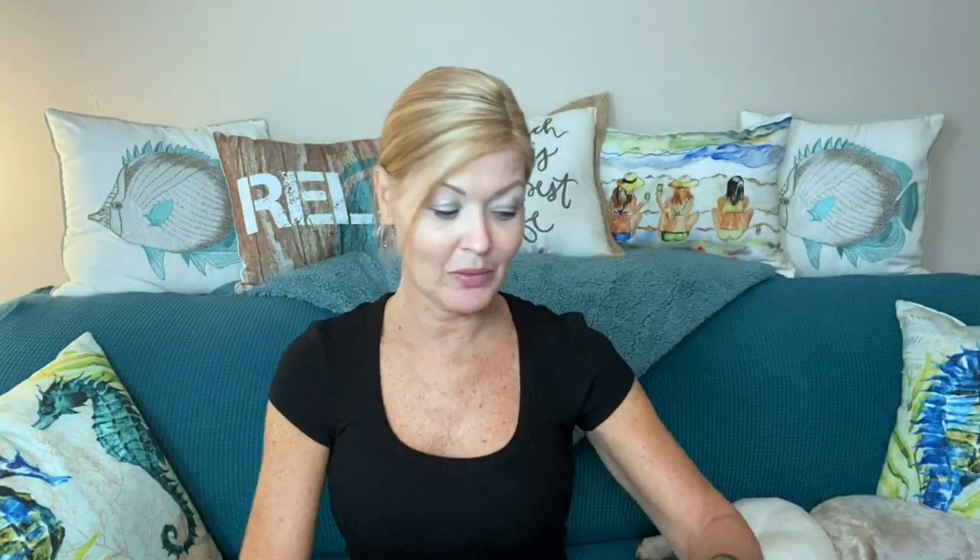You get a little card that tells you about the jewelry you receive. It looks like the October collection is the Royal Collection. This month's jewelry collection was curated to make you feel like a queen. We have vibrant pieces that will enhance your gorgeous style — get ready to shine, your majesty. This collection was made just for you. Love that. I can't wait to see what is in my little pouch.